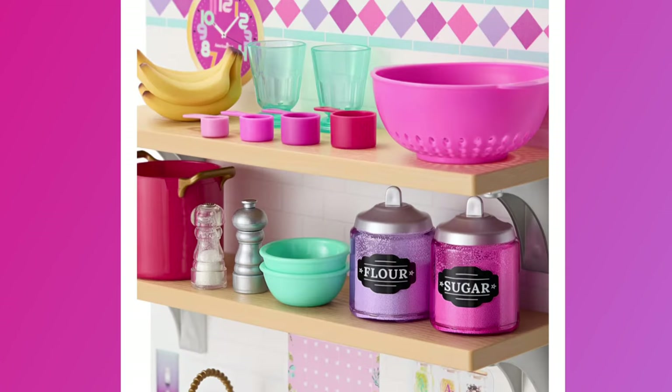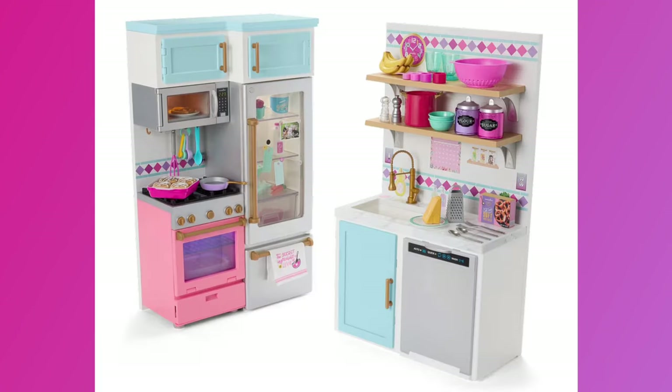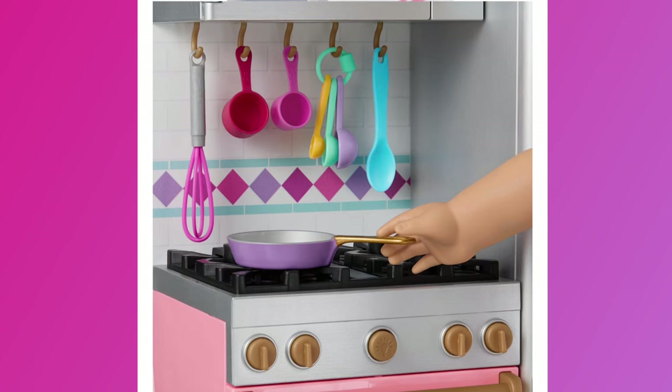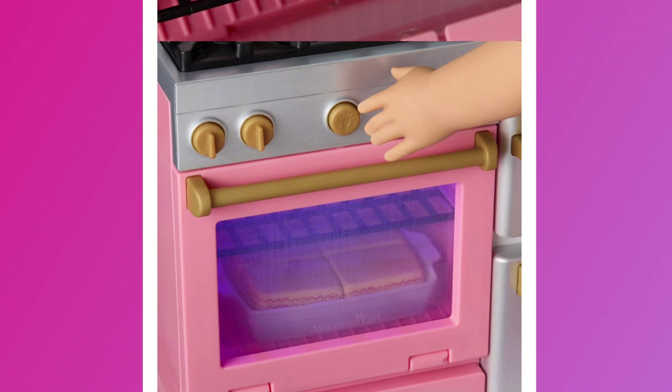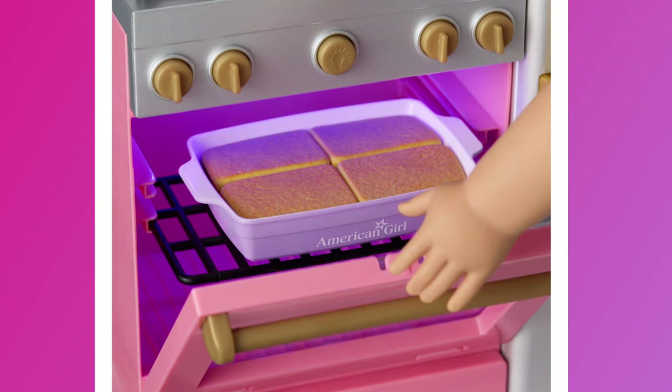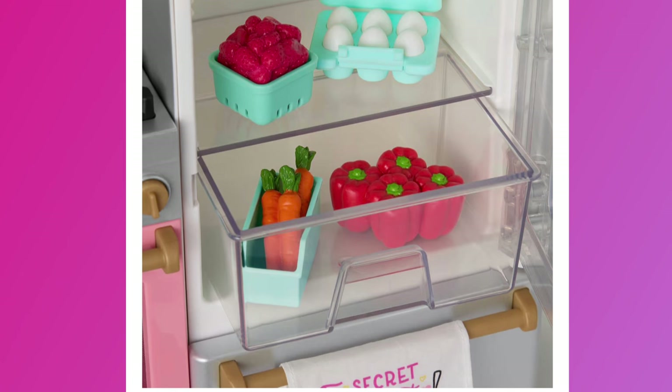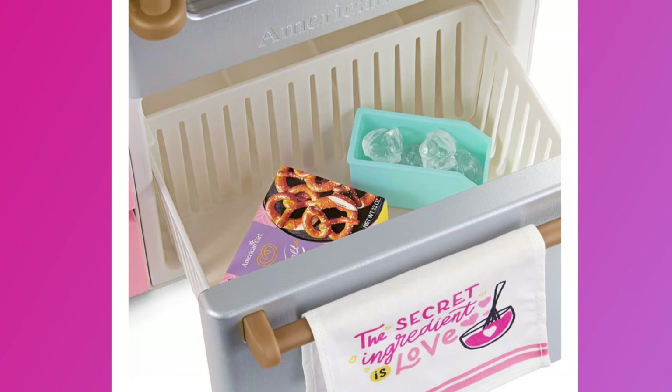From the website: superstar bakers and budding chefs will love to create culinary masterpieces in this dreamy modern kitchen. It features two kitchen structures that can be arranged in multiple ways, mint green cabinets, two open wood shelves, a patterned backsplash, a marble-look countertop, and a pretend sink and appliances. There's a pink oven with four black stove burners that play distinct sounds, a door that opens and closes, an adjustable interior rack, and a lower storage drawer.